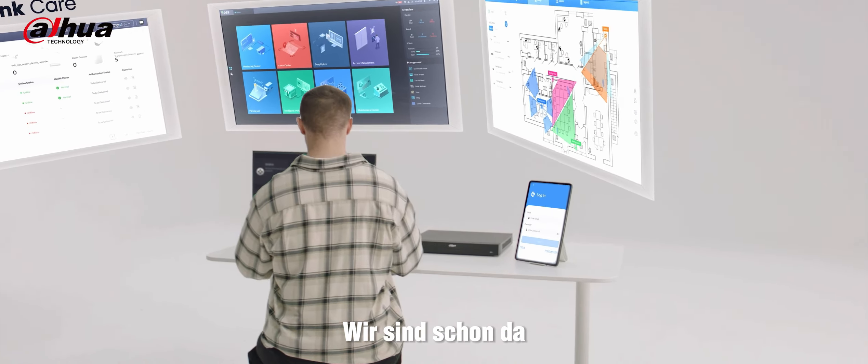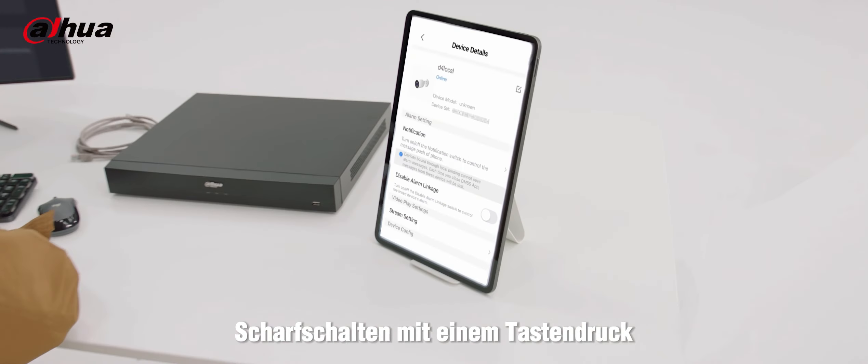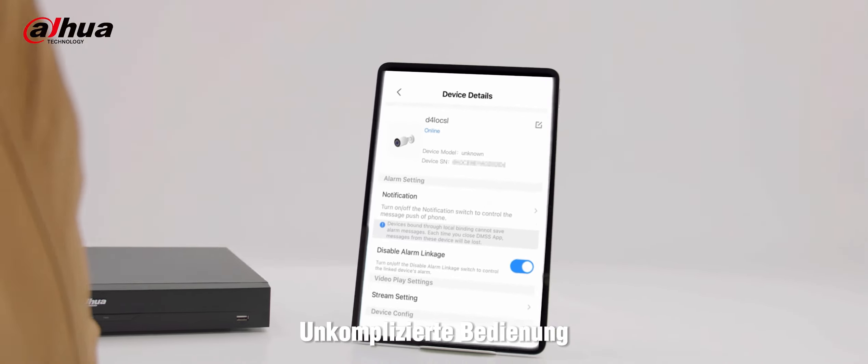Where you are, we are already there. One tap arming, interconnection, operation uncomplicated.